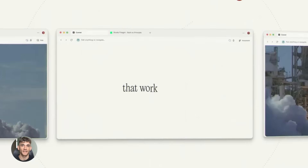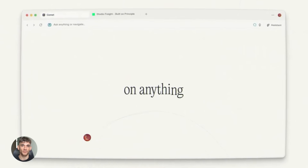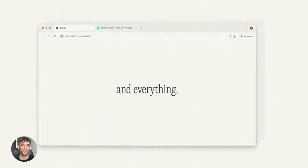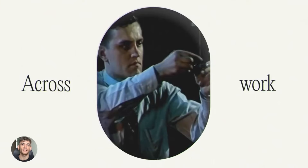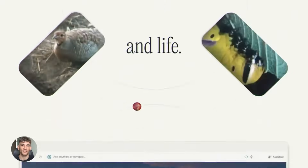The new Perplexity AI update is insane. Free Perplexity just dropped something crazy — they had a browser that cost $200 a month, now it's free for everyone in the world. It has an AI assistant that browses with you and does your work. I'm about to show you how to use it to save hours every single day.